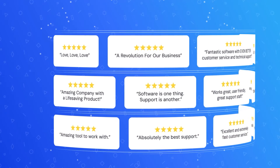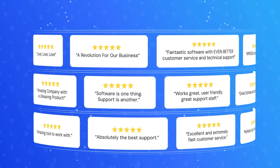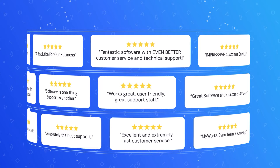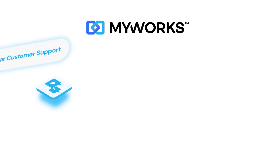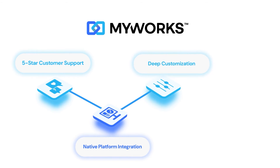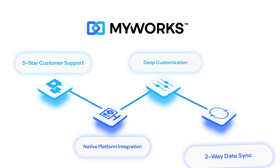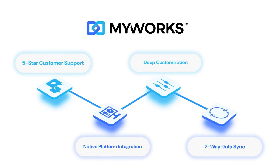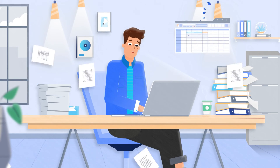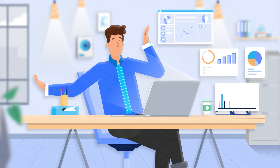Our community of thriving business owners and accountants will tell you, MyWorks is the game changer you've been waiting for. With excellent customer support at your fingertips and unmatched customization options, MyWorks gives you the time back to nurture your business, from headaches and wasting time to fully automated e-commerce accounting.